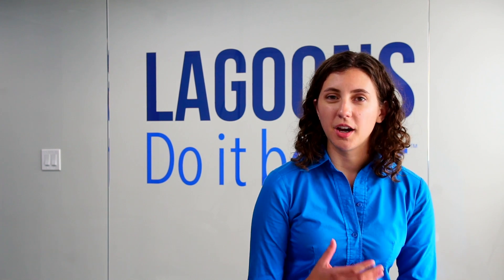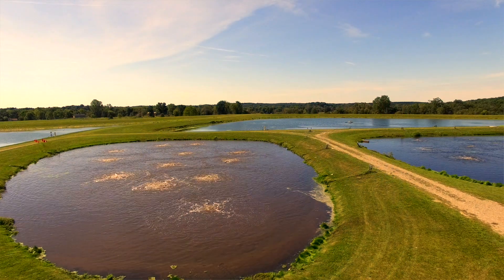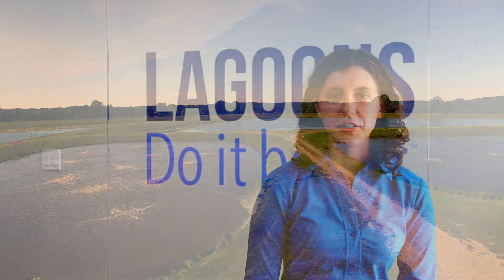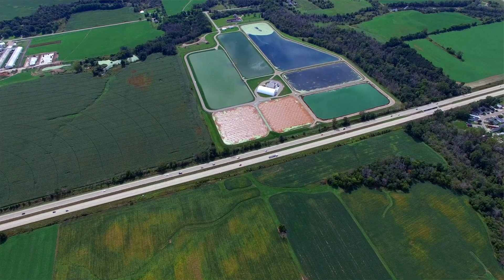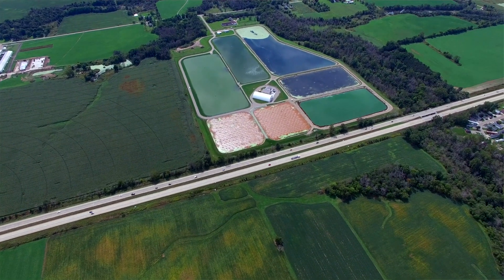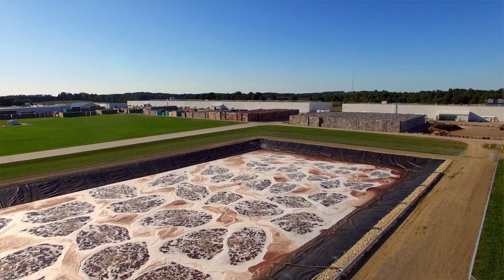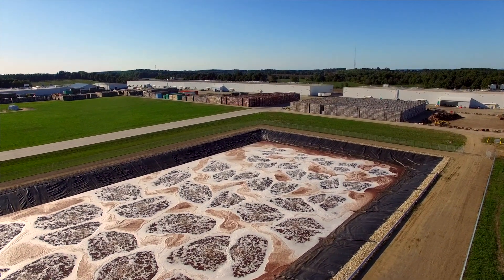Lagoons are typically thought of as being municipal lagoons handling municipal sewage. Their influent is generally very steady, and that's not the case for industrial facilities. Industrial facilities are characterized by huge variability — not only can each plant be very different, but even within one plant there can be huge swings in the quality and volume of their effluent from day to day.